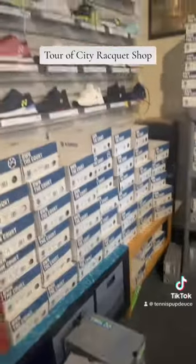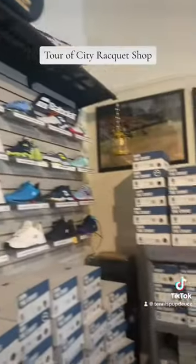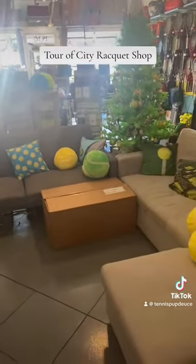We're doing some inventory on old shoes and bringing in some new shoes this year. This is our little lounge area. We have a box that came in.